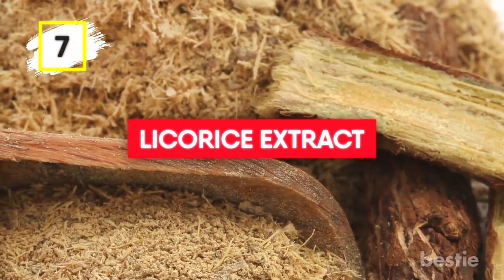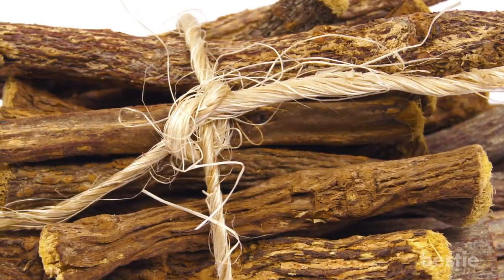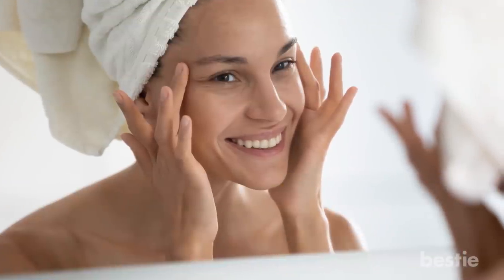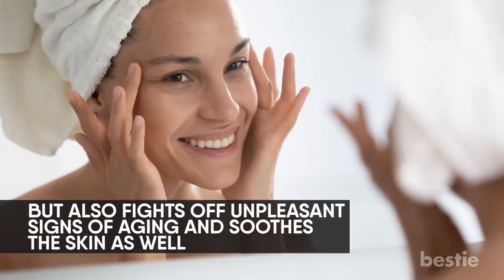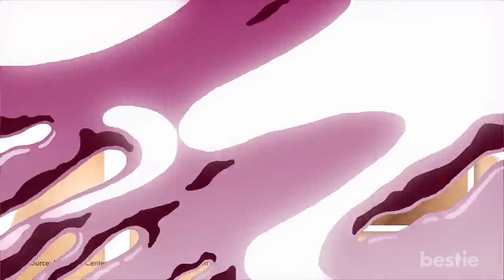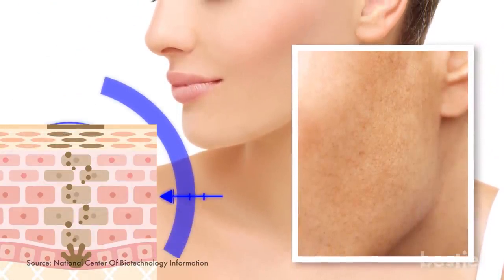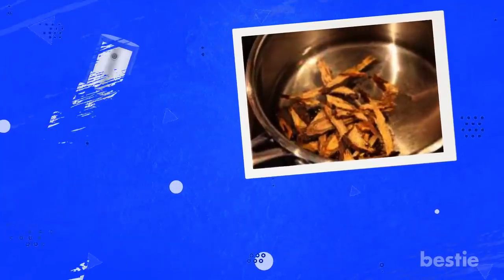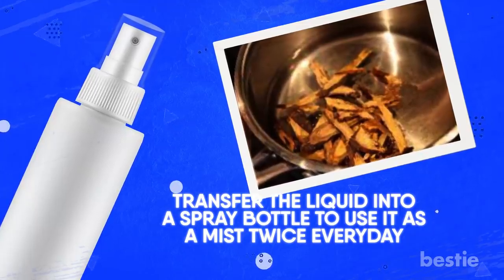Licorice Extract: Licorice extract is a natural skin lightening, depigmentation ingredient. The main antioxidant present not only evens out the skin tone, but also fights off unpleasant signs of aging and soothes the skin. It works by dispersing the melanin and decreasing the presence of free radicals, leaving the skin looking bright and youthful. Start by boiling about 4 pieces of licorice root. After it cools, transfer the liquid into a spray bottle and use it as a mist twice every day.